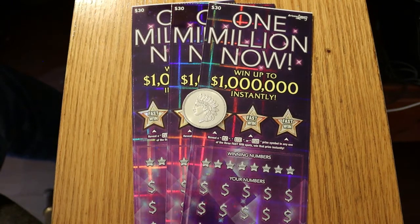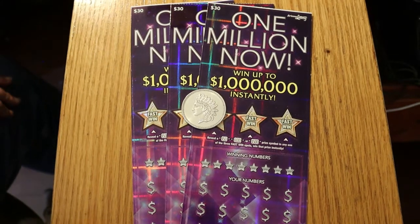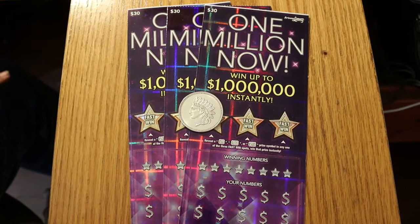Hello YouTube, AZ Scratchers here with another little Scratching Session. Today we're going to be doing three of the $30 Arizona Lottery 1 Million Now tickets. This is kind of like the granddaddy, the elder statesman of Arizona Lottery big boy tickets.